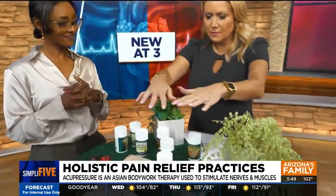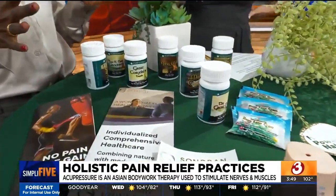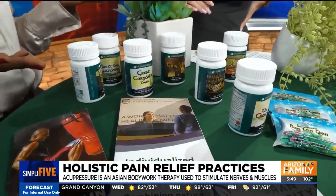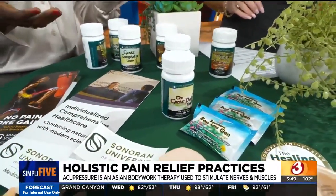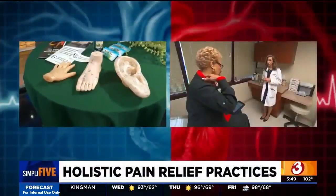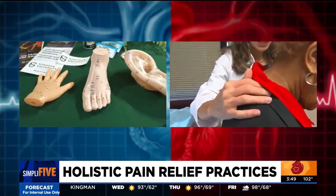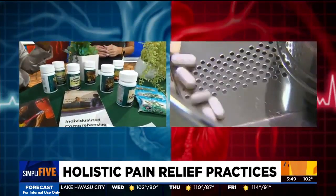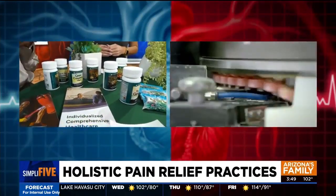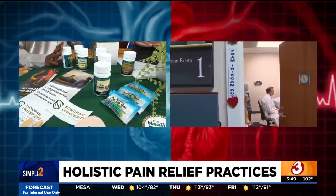Something as simple as just pressing down on these points. There are also some bottles here — these are another form of traditional Chinese medicine. As naturopathic doctors, we can use herbs. These are blends of different medicinal herbs used through traditional Chinese medicine or other herbs local to us here in Arizona, blended together to work better together. It's a multitude of ways to treat pain — pressure over the points, and then giving your body the nutrients it needs to keep stimulating that Chi and that energy.